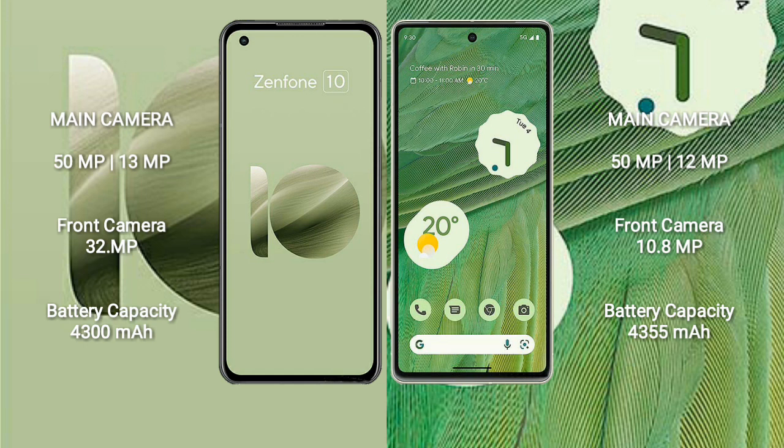The Asus Zenfone 10 has a 4,300mAh battery with 30W fast charging support. The Google Pixel 7 has a 4,355mAh battery with 20W fast charging support.